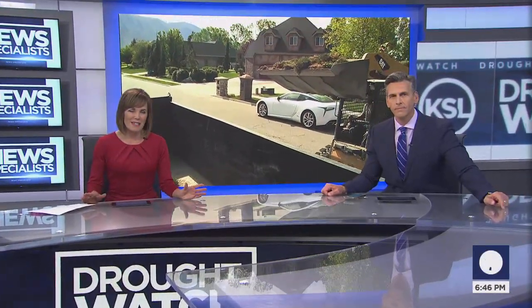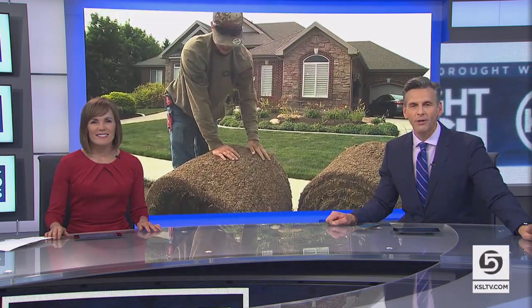This spring, as the drought intensifies, more Utahns are finding ways to save water on their landscape. As KSL News Special's Jed Bolin shows us, the Central Utah Water Conservancy District and Meta/Facebook spent the day helping people flip their park strips.